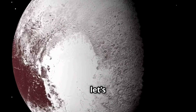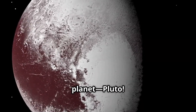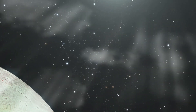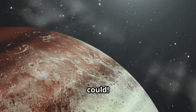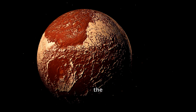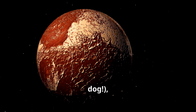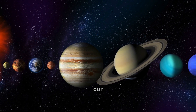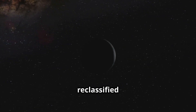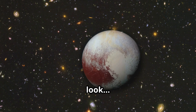Now let's meet our first and most famous dwarf planet: Pluto — the little planet that could. Named after the Roman god of the underworld, and maybe even inspiring the Disney dog, Pluto was discovered in 1930 and was once the ninth planet in our solar system. But in 2006, it was reclassified as a dwarf planet. Why? Let's take a closer look.